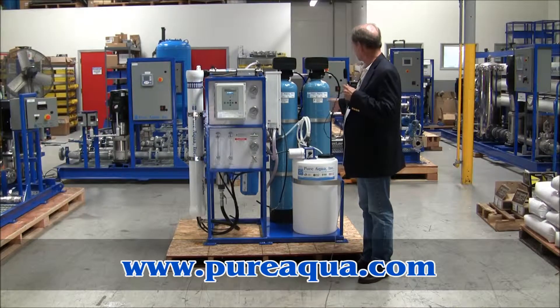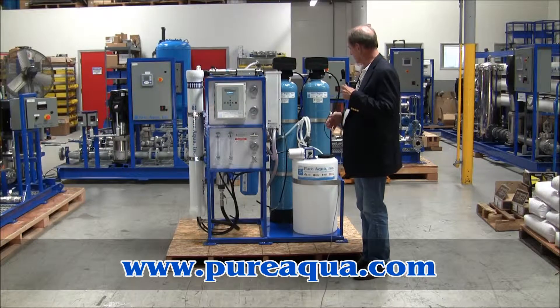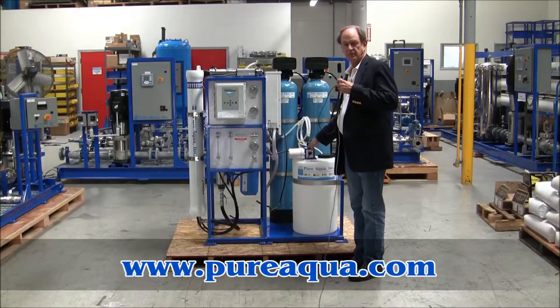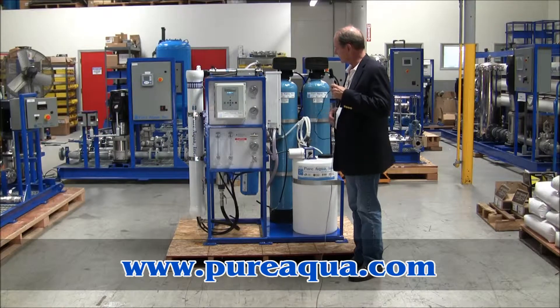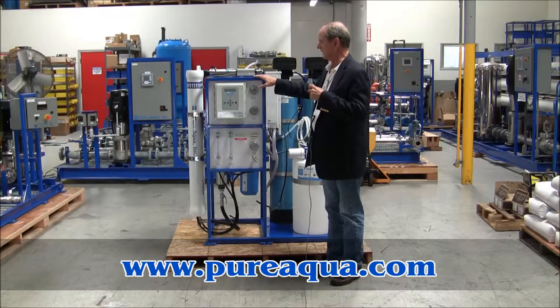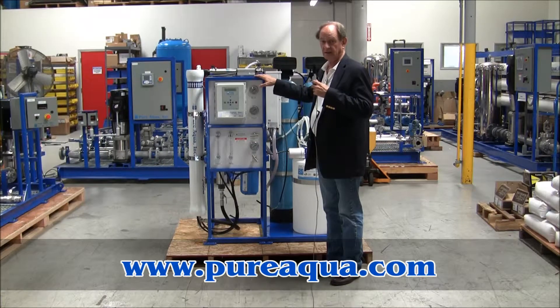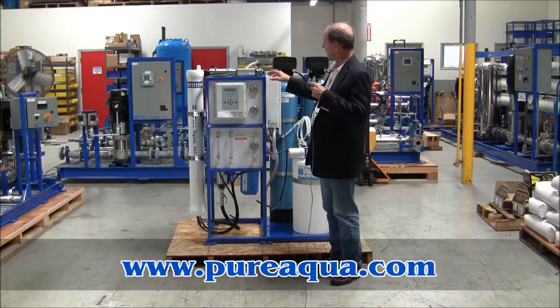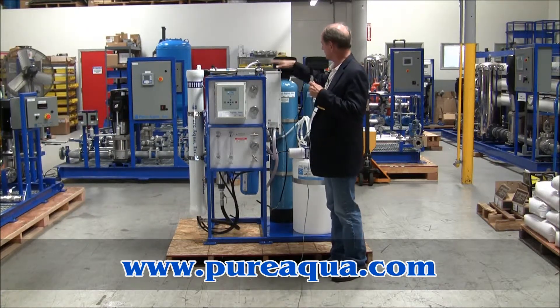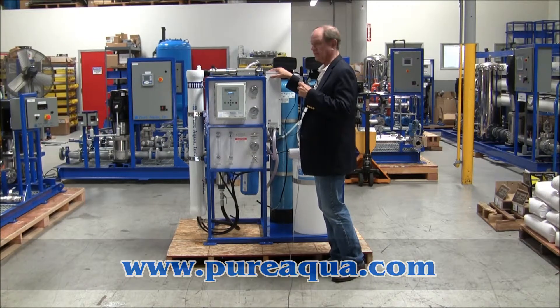The system includes an activated carbon filter for removal of organics, anti-scaling injection to prevent scaling in the reverse osmosis system, and a reverse osmosis system designed to produce up to 3,000 gallons per day from a well water feed of approximately 4,500 ppm TDS. The RO product water is then directed to the ozonator and finally a UV sterilizer.